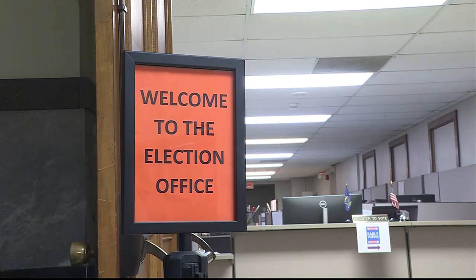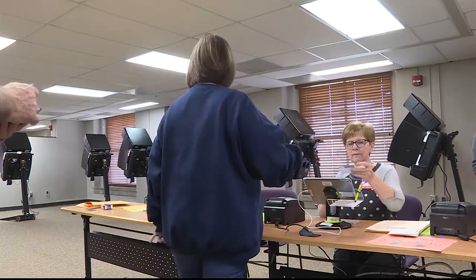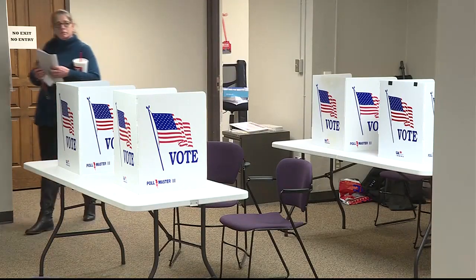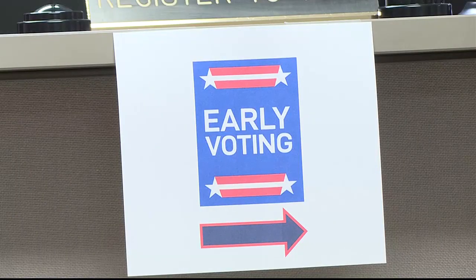Sedgwick County Election Commissioner Laura Rainwater says there are roughly 110,000 unaffiliated voters in Sedgwick County. In order to vote in this election, unaffiliated voters must select either the Republican or Democratic Party to receive a ballot. There have been some rumors that unaffiliated voters aren't allowed to vote — they are allowed to vote, but they have to affiliate with a party before doing so.